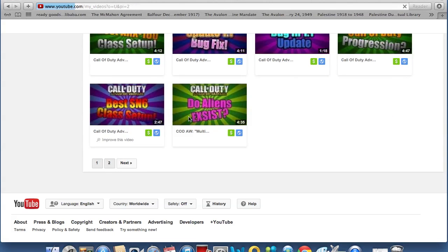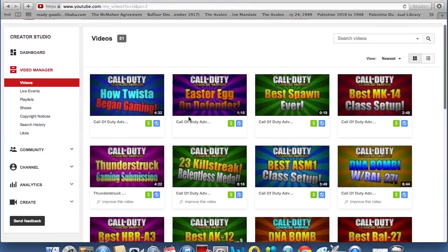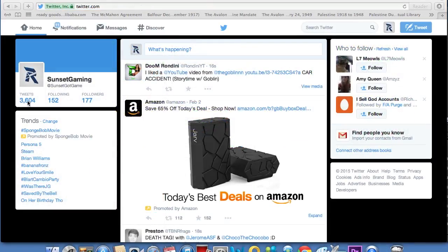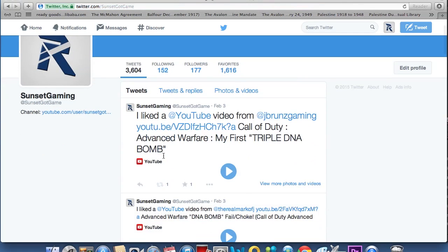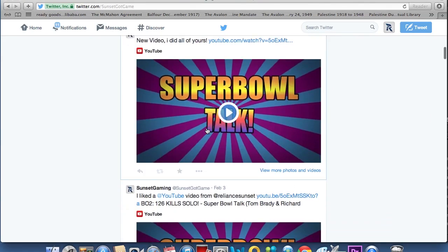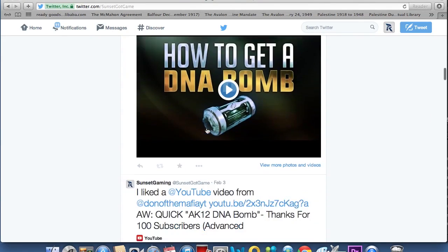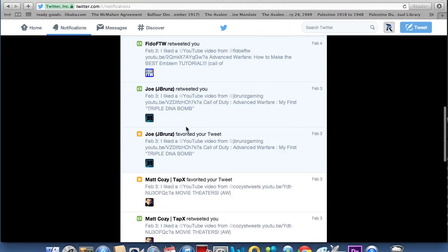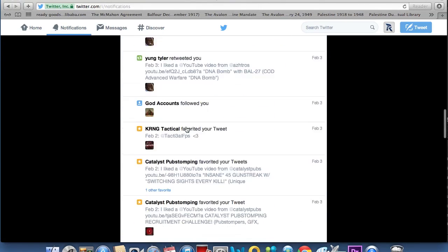I'm going to talk about search engine optimization in another video — tagging, descriptions, and all that. But this was the first part of my series. Hopefully you guys enjoy this mini-series as I'm trying to help you find a way to get more subscribers and viewers on YouTube, or keep the active subscribers you already have. If you like the video or think this is going to be a helpful series, please leave a like down below. That's basically it for now — I'll catch you guys in the next video. See you guys later, peace out, and have an awesome day!